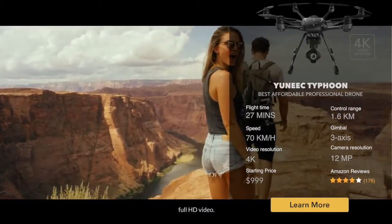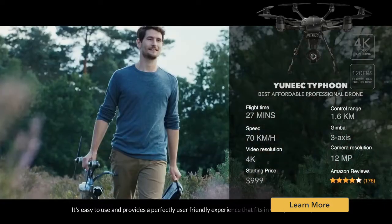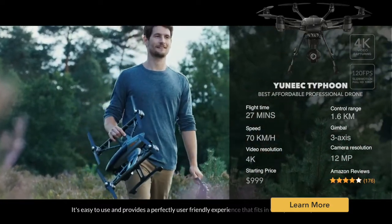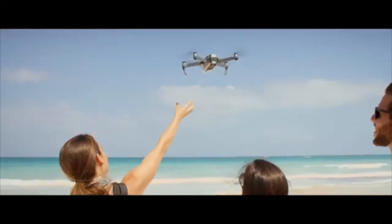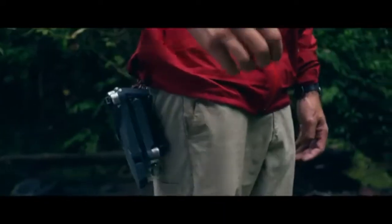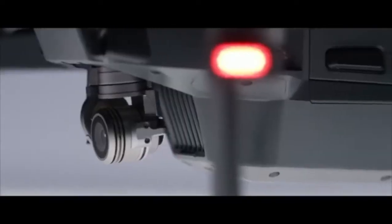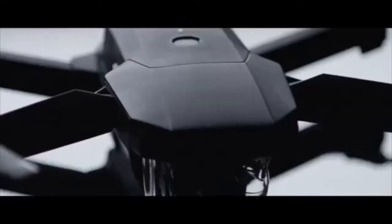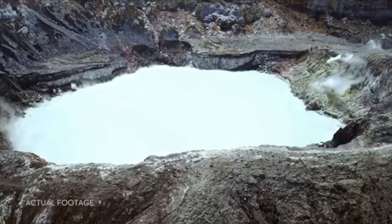This is the DJI Mavic Pro. Unfolded to make it this small, we had to rip out a ton of cool stuff. It's got 24 high-performance computing cores, dual satellite connectivity, an all-new transmission system with a 4.3 mile range, four vision sensors, and more. It sounds complicated — it's not. It's easy.